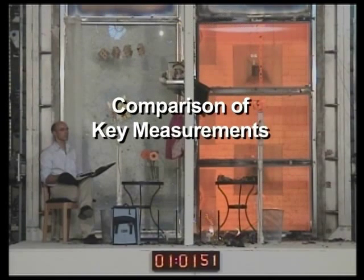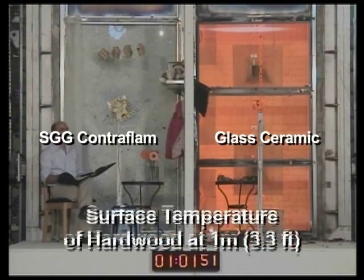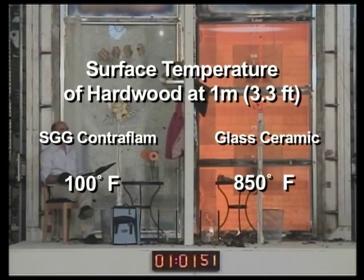Comparison of Key Measurements. Radiant heat flux at 1 meter (3.3 feet) distance: SGG Contraflam less than 1 kilowatt; glass ceramic 28 kilowatts. Surface temperature of hardwood at 1 meter (3.3 feet) distance, SGG Contraflam side.